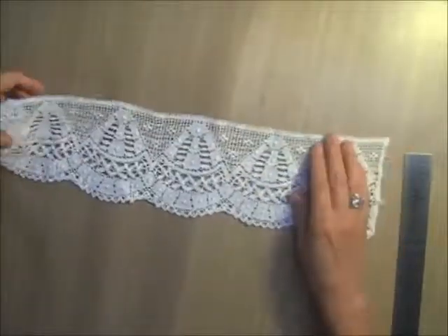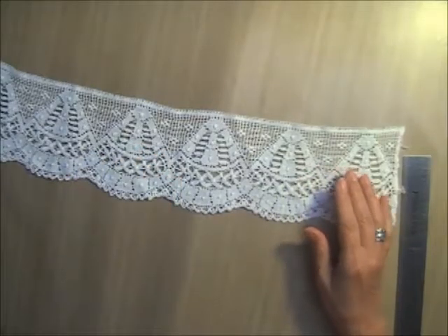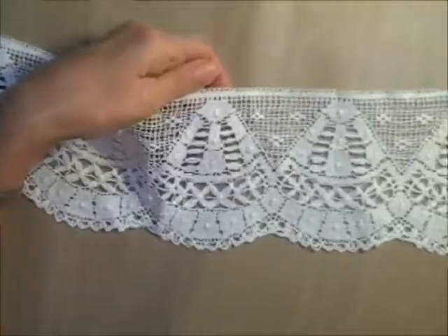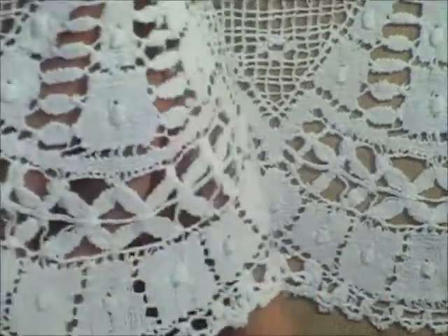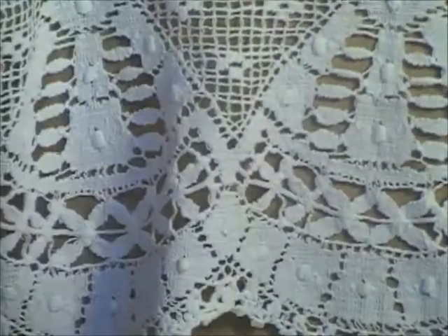Bundle number three has a large piece — 20 inches long by about four inches wide, white. Up close you can see it has dimensional pieces with heavy stitching to give them dimension, plus netting. That's the first piece in bundle three.